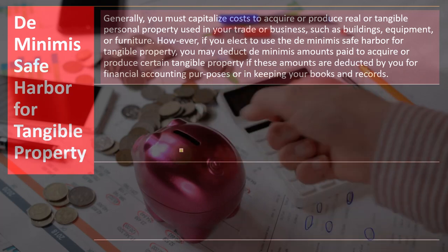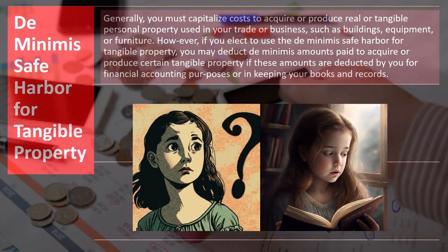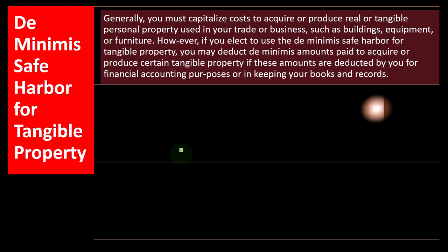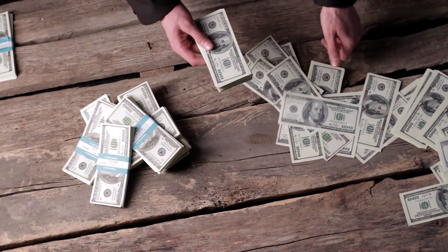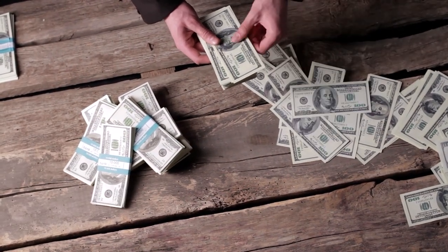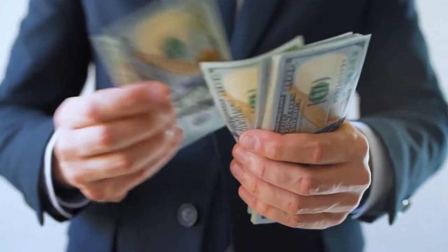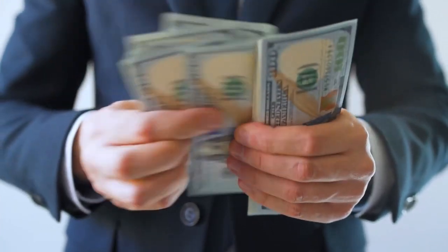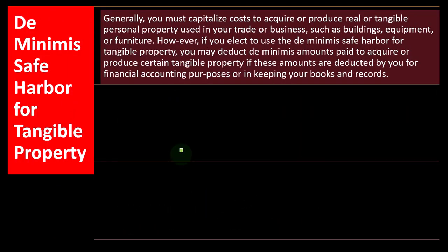In other words, from a bookkeeping standpoint, you might have an expense account for supplies or an expense account for repairs and maintenance, and you might run across some items where the question comes to mind as to whether you can just expense these items when you purchase them, or do you have to put them on the books as an asset — in which case you would generally have to be allocating the cost over the useful life. From an accounting standpoint, that's an accrual kind of question: did you consume the expense in the current time frame? If you did, then it would be just an expense — if you bought supplies and used them in the current time frame, you would think that would be an expense.